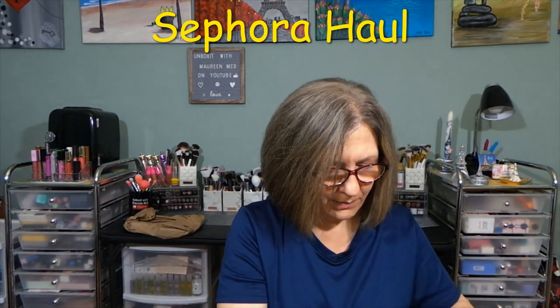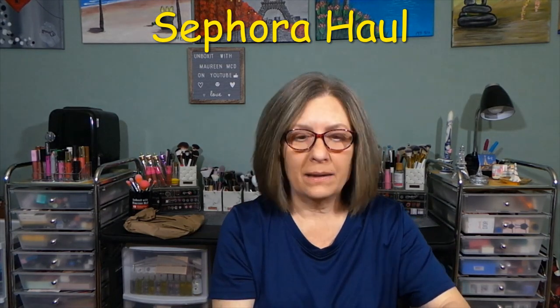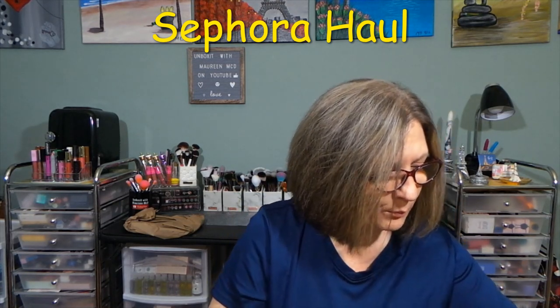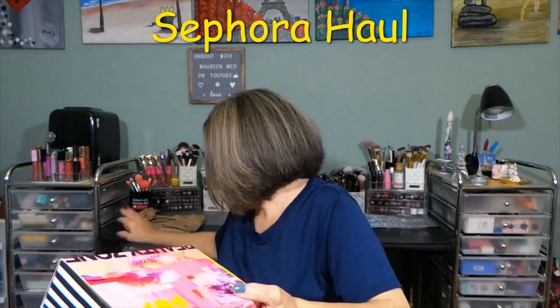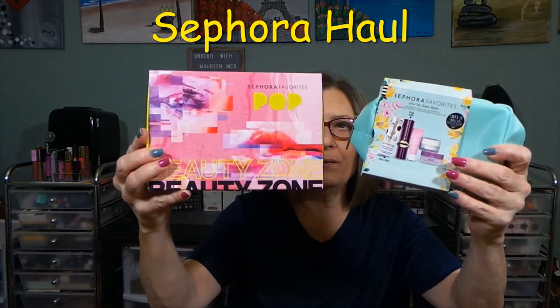So that was the Hello Favorites that I got, which I think was pretty good. I had to get two more of their favorites.